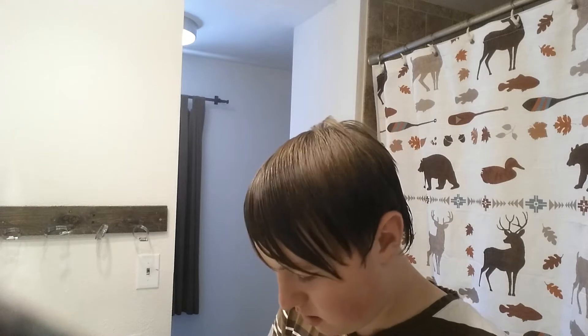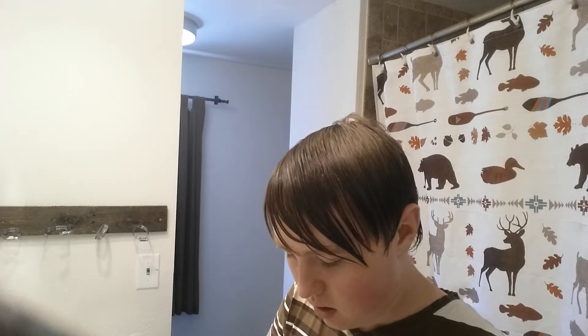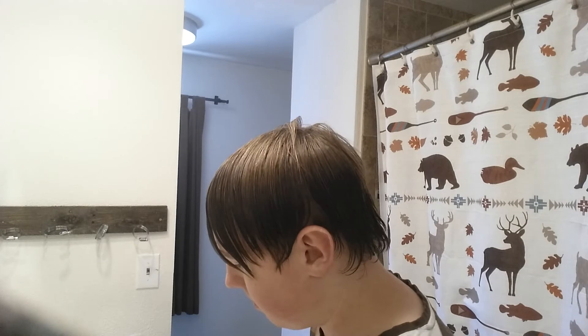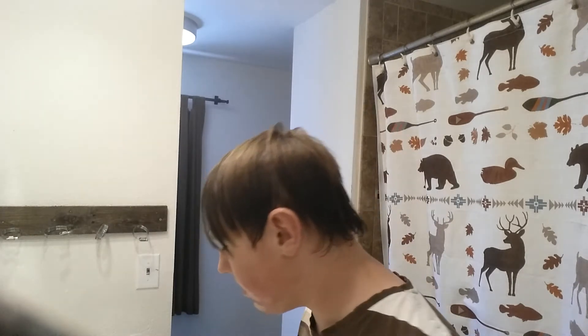That seems to be doing fine — a lot better than I did that one day. Actually doing pretty well, a little better than I expected. It's actually lathering pretty well. Okay, that should be enough. The smell is gone out of the brush.